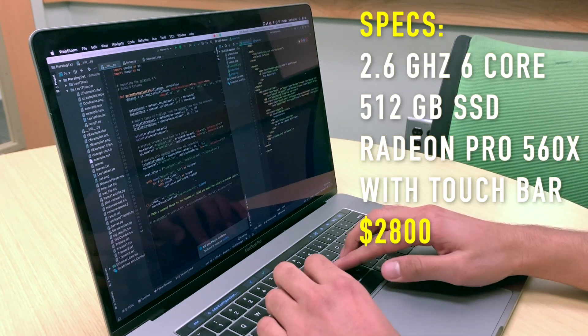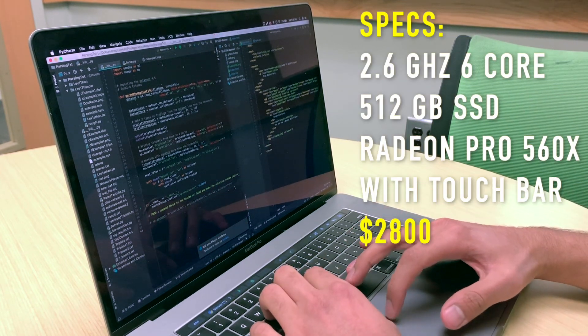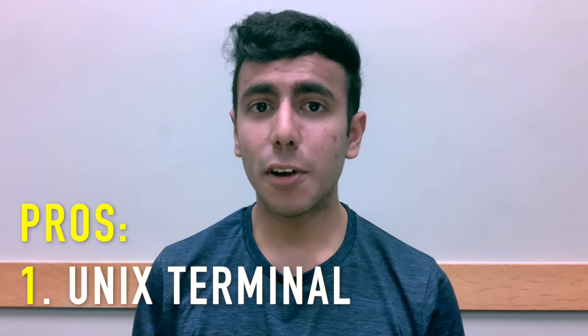Hey guys, you must have observed that the majority of software engineers in Silicon Valley use a MacBook Pro. I have personally used MacBook Pro at the software companies I've worked for as well. But is the cost justified? Should you also buy a MacBook Pro for programming? Let's find out.